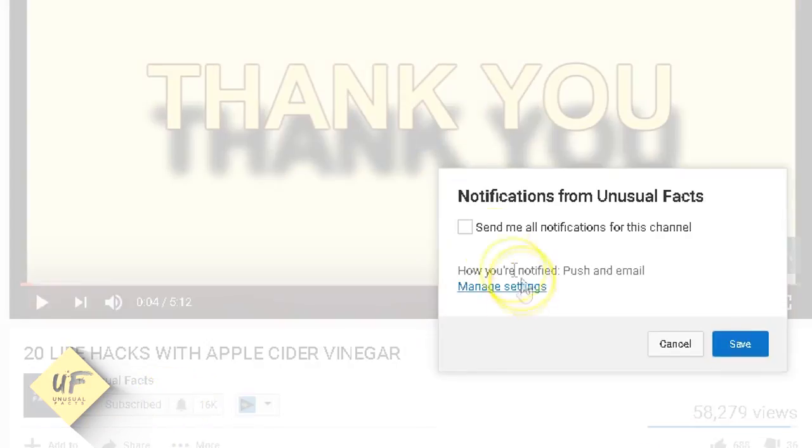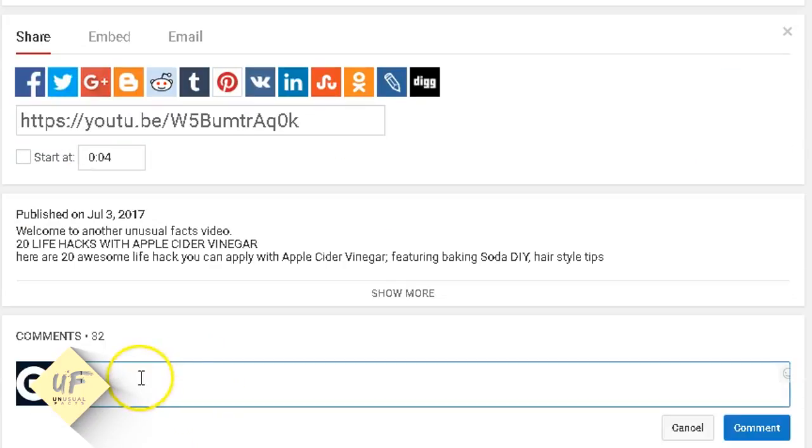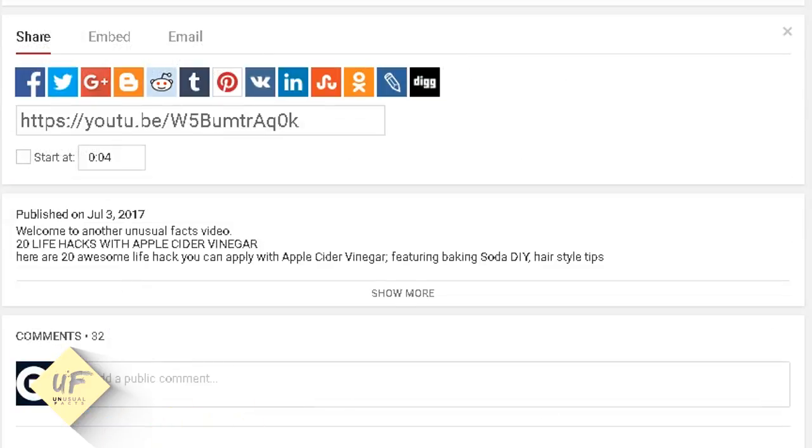But first, make sure you give this video a thumbs up, share it with your friends, leave comments below, and subscribe to Unusual Facts so you never miss another cool video like this one.